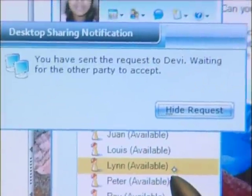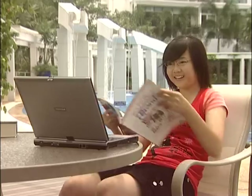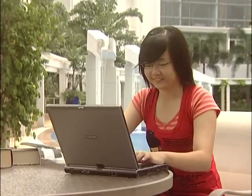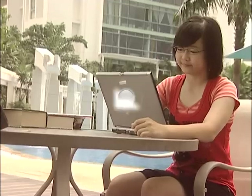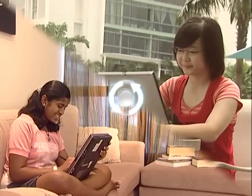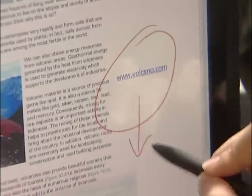Imagine doing your revision all from one source. All your notes, research work and web resources can be accessed within D-Book itself. Studying for exams has now become more effective and efficient. School work is organized and access to external resources is just a click away. With D-Book, revision and research is now a breeze.